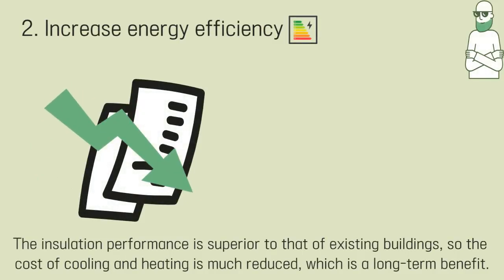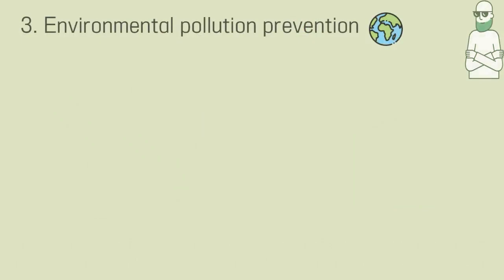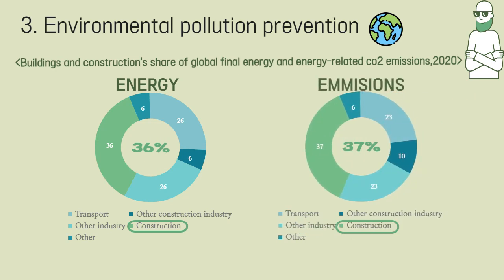The insulation performance is superior to that of existing buildings, so the cost of cooling and heating is much reduced, which is a long-term benefit. According to the chart, construction had the highest proportion of energy and also the highest proportion of emissions. So green remodeling helps the environment by reducing the amount of construction waste.